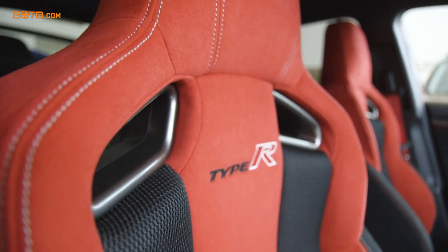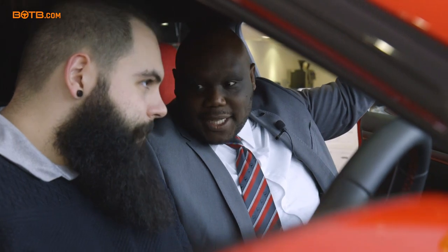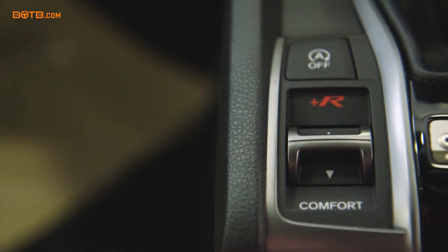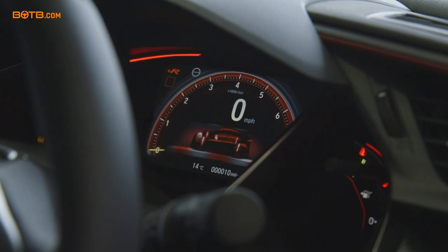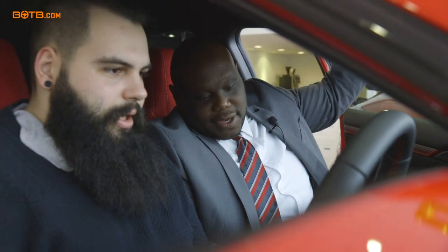You've got your mode selector on there. So you've got three modes: you've got comfort, sport, and plus R. In comfort, it's all nice and comfortable. In sport, it's a bit more hard and sporty. And in plus R mode, it's quite a bit crazy. That'll switch between modes — it defaults to sport as standard. You can use that to flip through all your different modes. Fantastic.